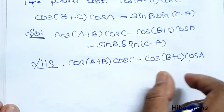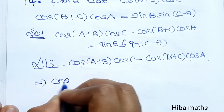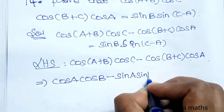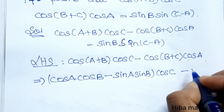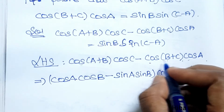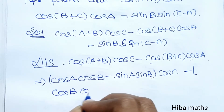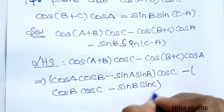First, apply the A+B formula and expand. cos(A+B) expands as cos A cos B minus sin A sin B. Substituting, the value of cos C gives: cos(A+B)·cos C equals cos A cos B · cos C minus sin A sin B · cos C.